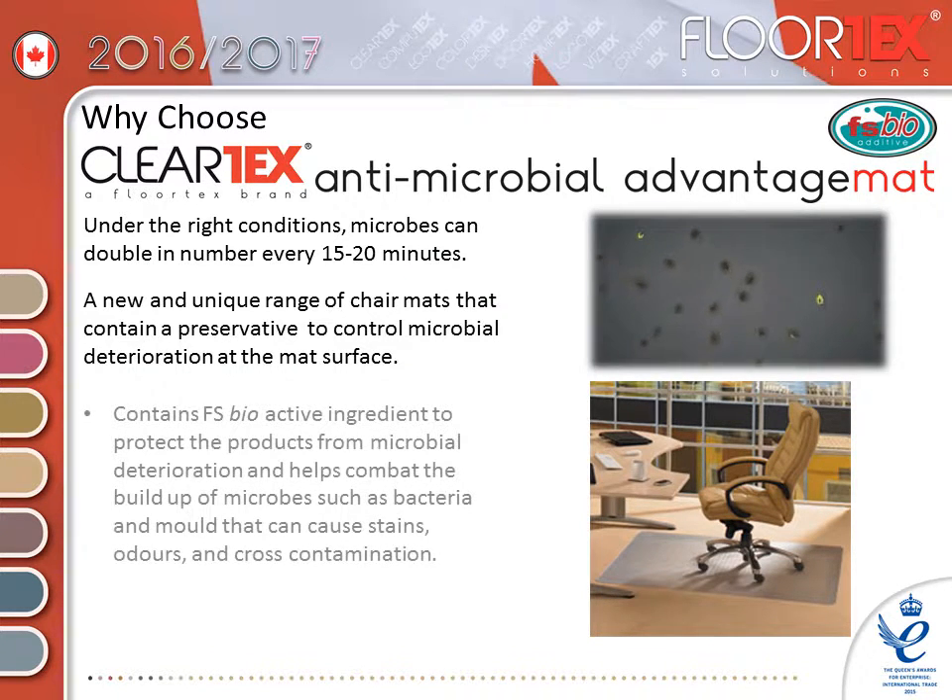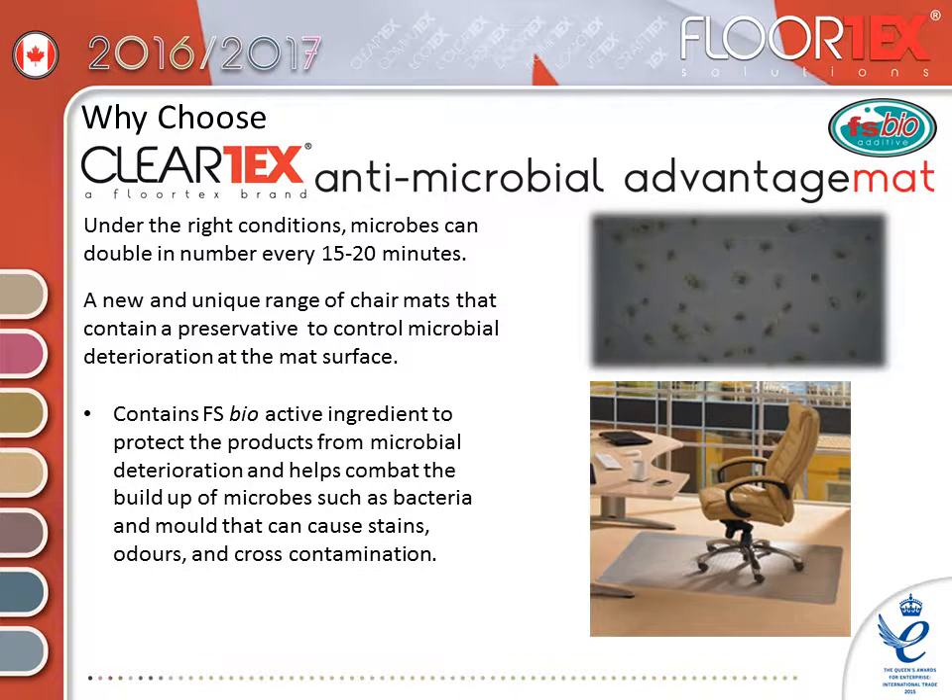Our FSBio active ingredient protects the products from microbial deterioration and helps combat the build-up of microbes such as bacteria and mould that can cause stains, odours and cross contamination.